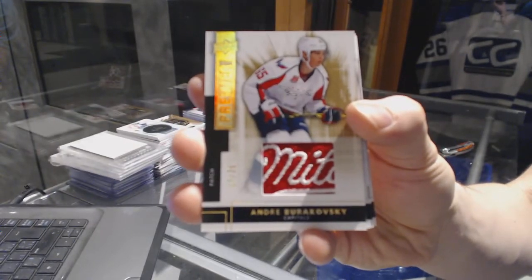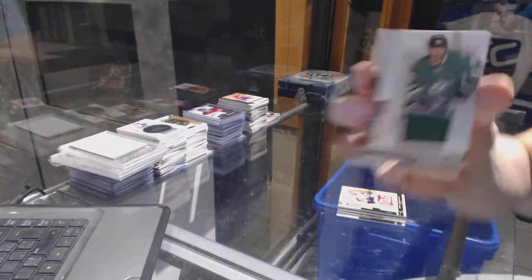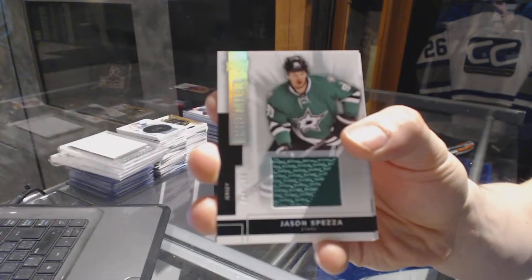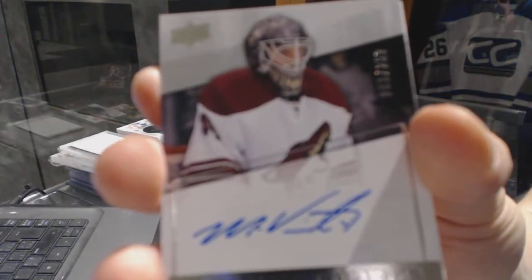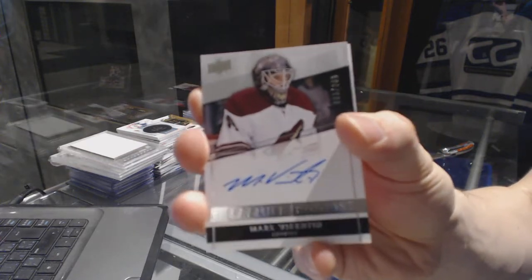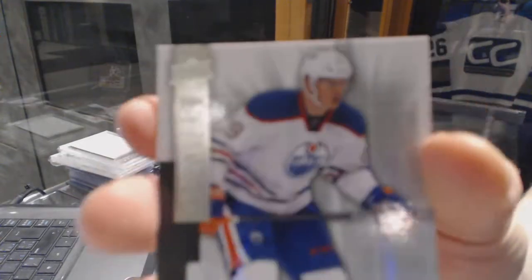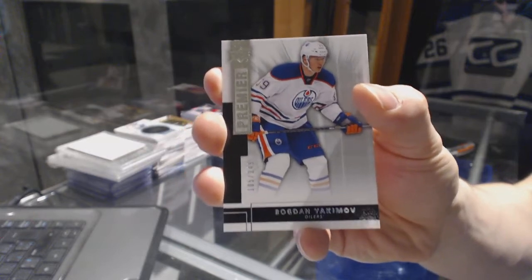We've got a base patch gold numbered 17 of 25 for the Washington Capitals, Andre Burakovsky. Base jersey number 125 for the Dallas Stars, Jason Spezza. Rookie autograph number 299 for the Arizona Coyotes, Mark Visentine. And a base rookie number 249 for the Edmonton Oilers, Bogdan Yakimov. Alright, coming up next — the Cup.